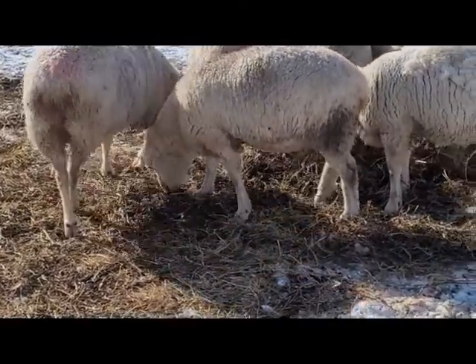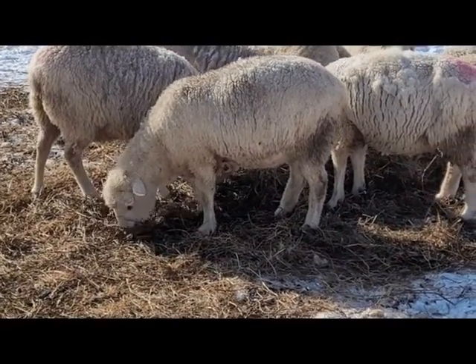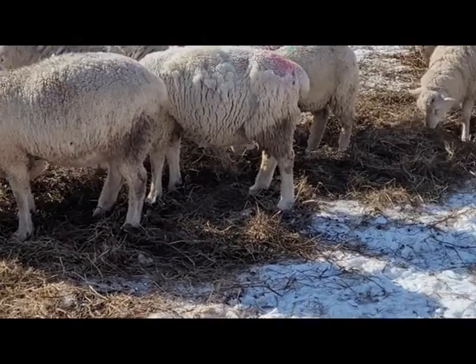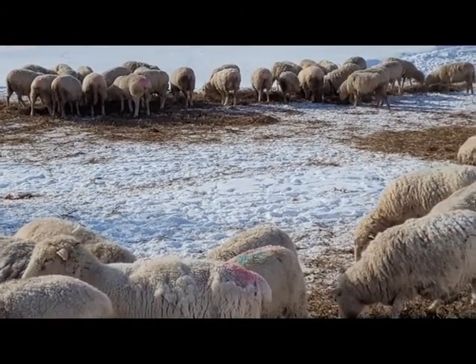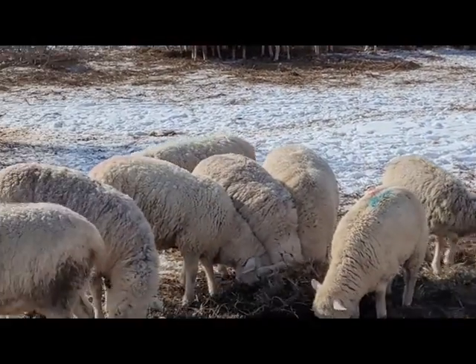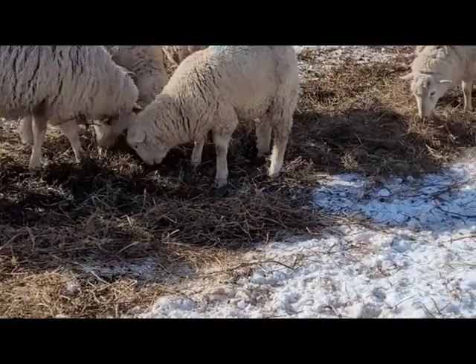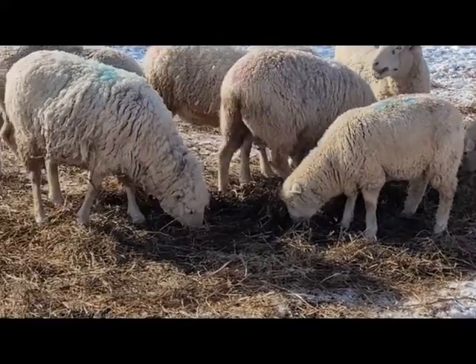They like to zoom around to make sure the other sheep don't have something they're missing out on — which is off the same bale — so that's not really the case, but it doesn't stop them from spying around. I can hear Jason headed back out here, so we'll wrap this up.